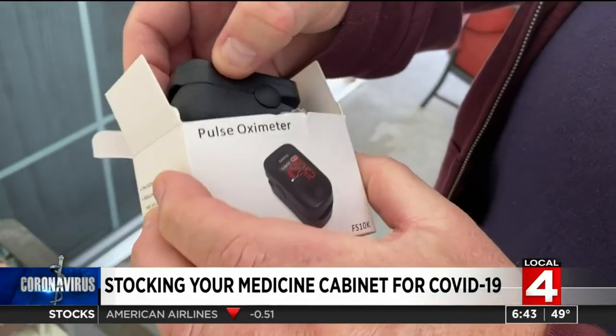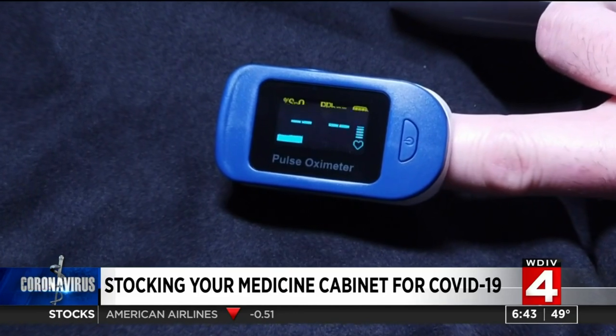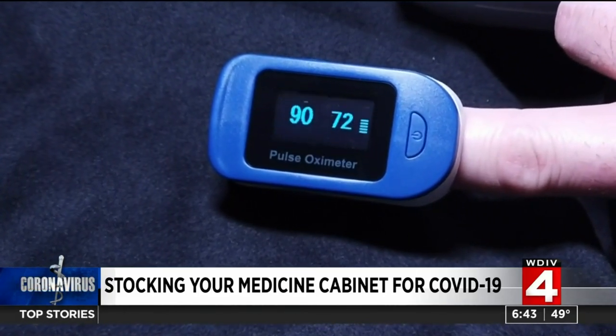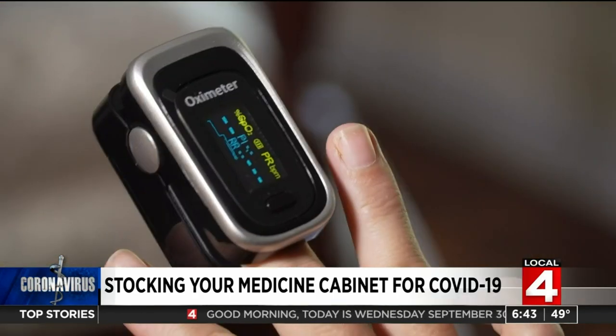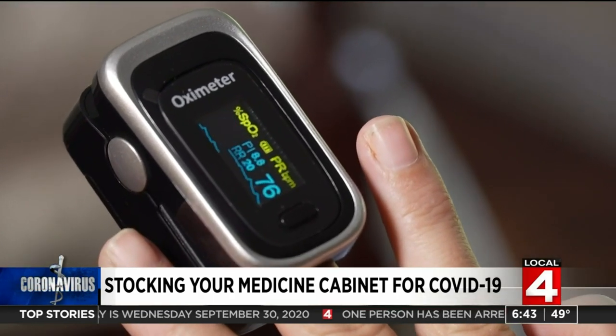Experts also add that you might want to purchase a pulse oximeter — a clip-on device which measures oxygen levels in your blood. Monitoring oxygen is important in the high-risk populations and in anybody who we know has COVID. It might detect early signs of pneumonia, which is particularly important in COVID cases. If we could detect the pneumonia earlier, then many, many more patients can avoid ventilators.